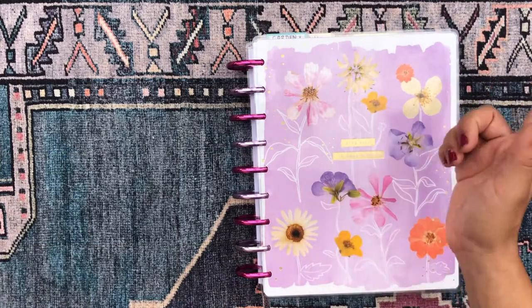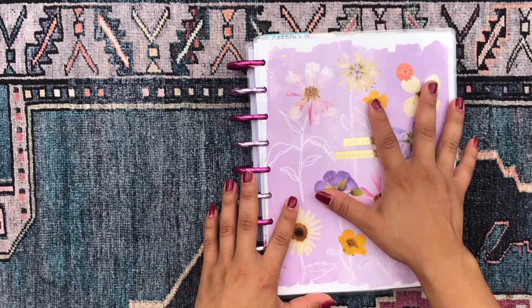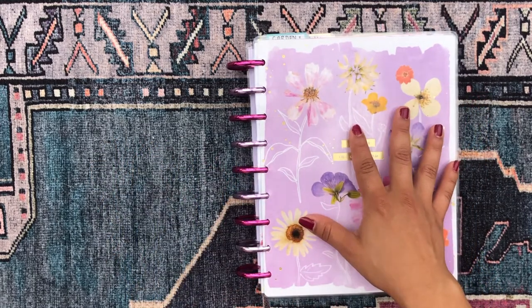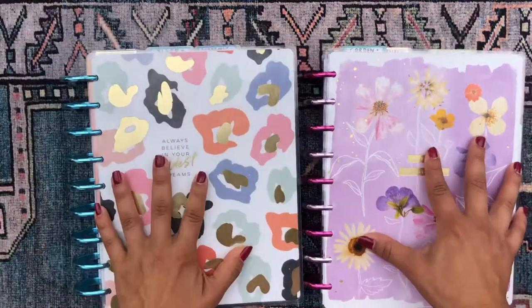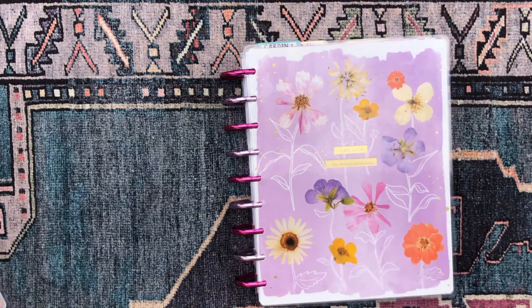If you're interested in seeing the flip-through of that other happy planner and me explaining the breakdown of how I set up these two planners, how they work together, and what the other one has, go ahead and check that video out.